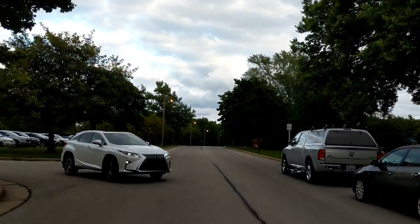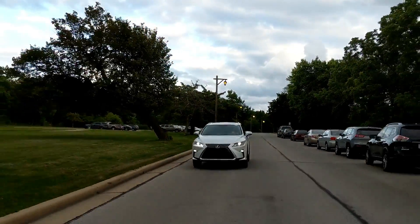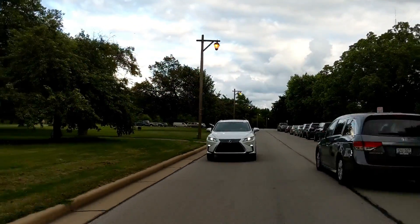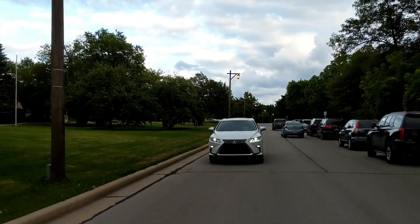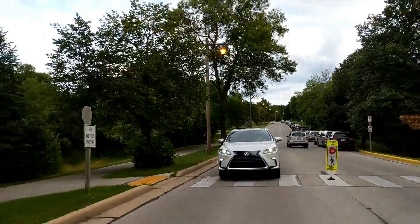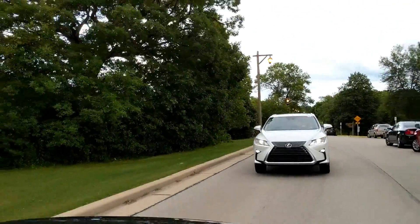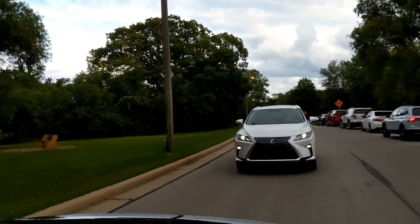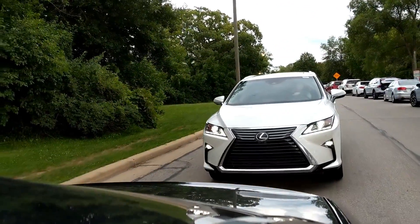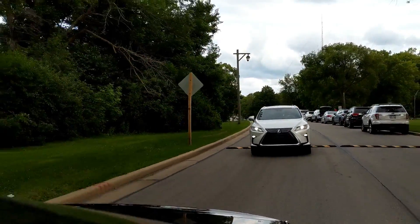Don't get confused — this is not a sporty vehicle, and it's not supposed to be. This is one of the most luxurious, softest, and most plush rides I've been in. The cabin is completely damped from outside road noise and tire noise. The steering is extremely light; you don't exert any energy into it. It's very relaxing and luxurious.